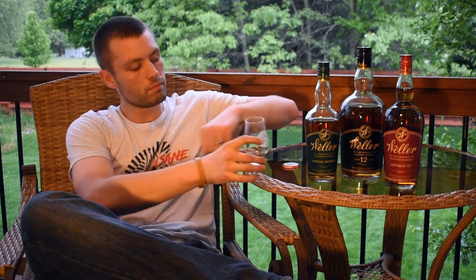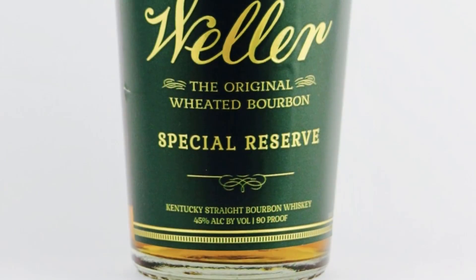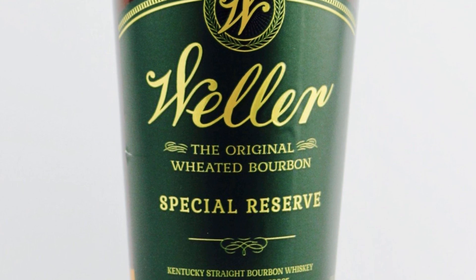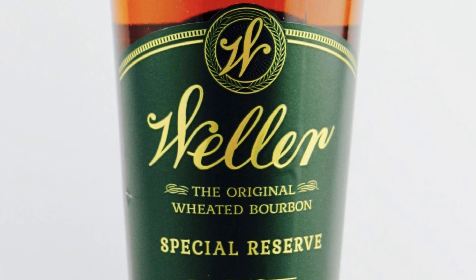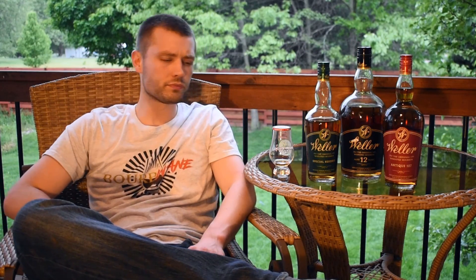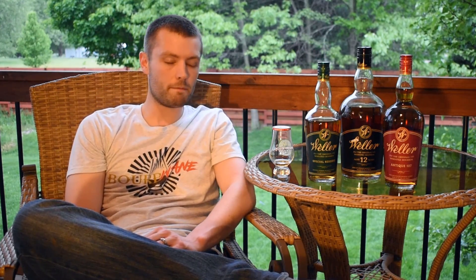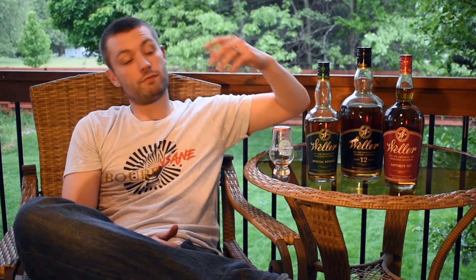Let's give it a taste, guys. Cheers. All the same notes really do come through on the palate. Still that baked bread note, but it's very light. Very easy to sip. The caramel — it's really a mellow caramel, not overpowering. The caramel, the vanilla, they're very subtle on the back end. You gotta remember, this is only a $20 bourbon depending on where you are, so it's definitely a budget option if you can find it. And for the price, it's very, very solid.